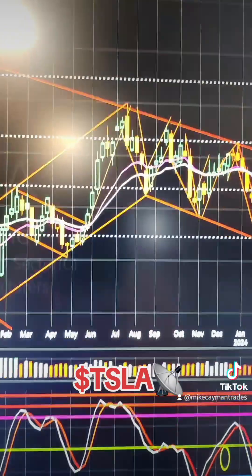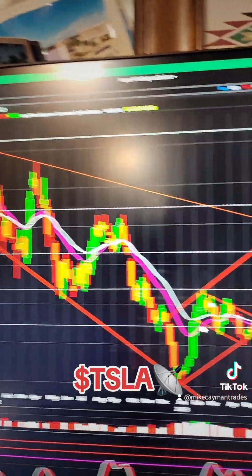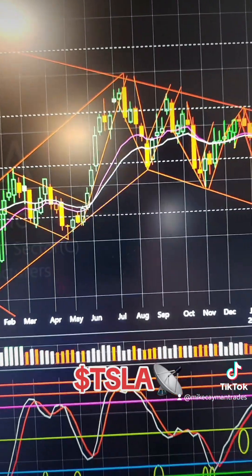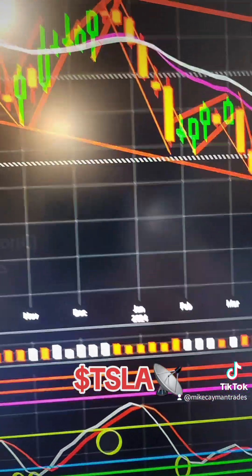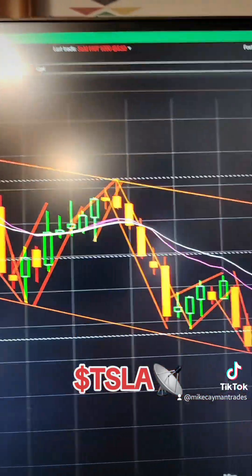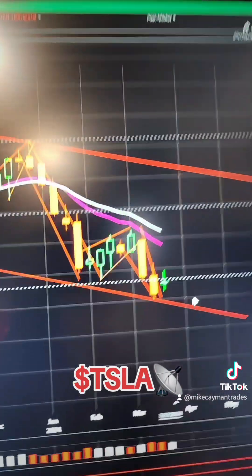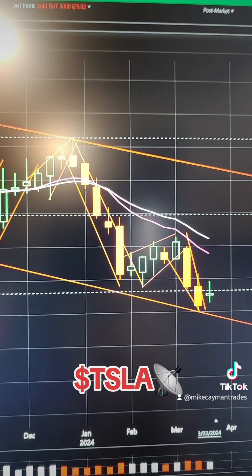Looking at the weekly chart, you can see clearly this is all going lower — look at your top line, all going lower. If there is some big rally, you can see here the top of the trend line, and this could break back up to 220 or 240 if something major happens and the bulls get on board.